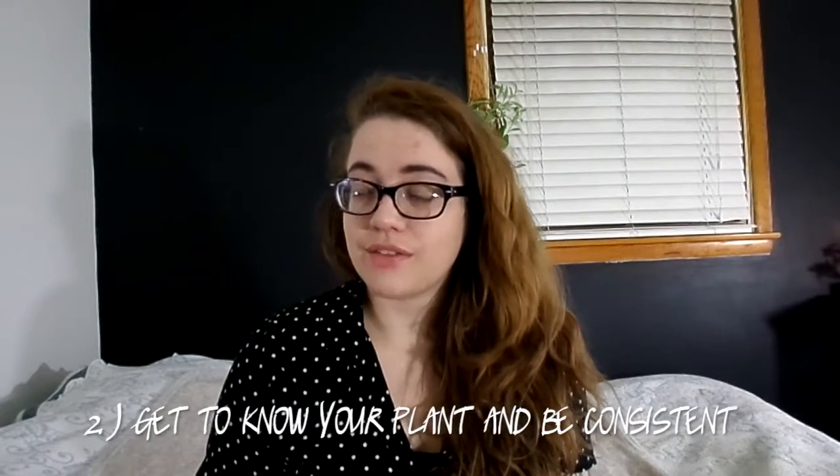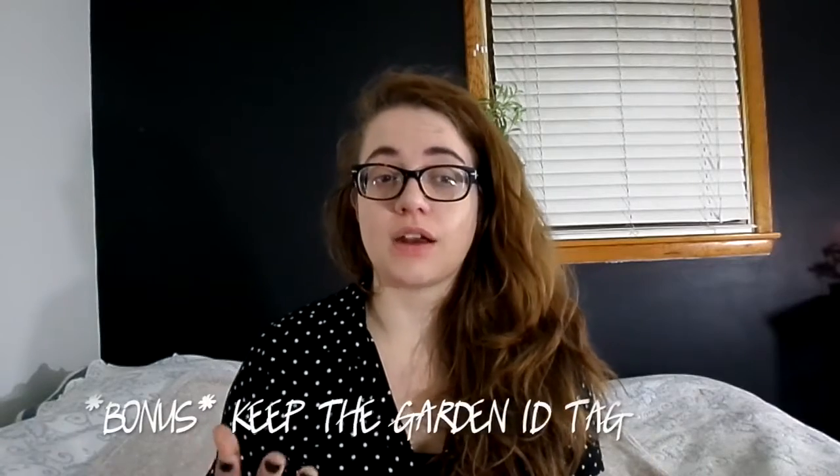The second tip would be to get to know your plant and be consistent. Take the time to read the tag that usually comes with specialty plants — you'll need to know where they originated and mimic their natural environment as best as you can. Whether it's a tropical plant, something that grew in mountains, or an epiphyte that's not tolerant of soil, all of these things are usually on the tags. Save the tags and put them in a container or seed box.